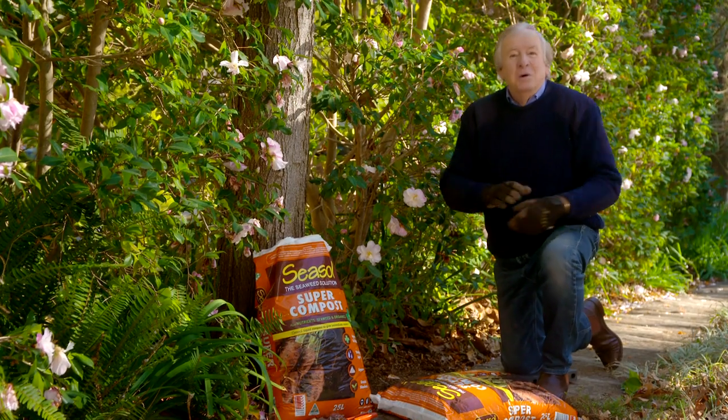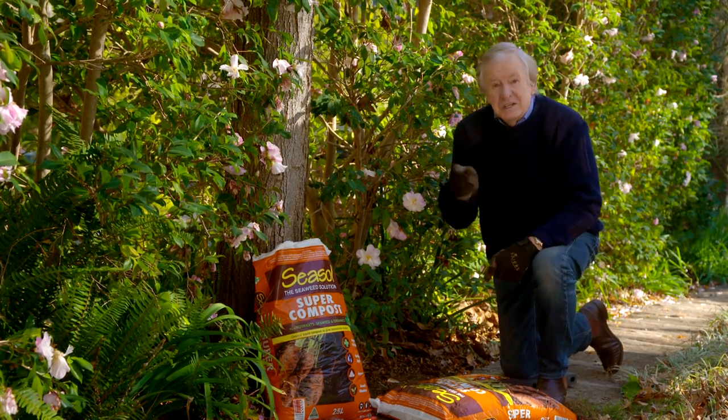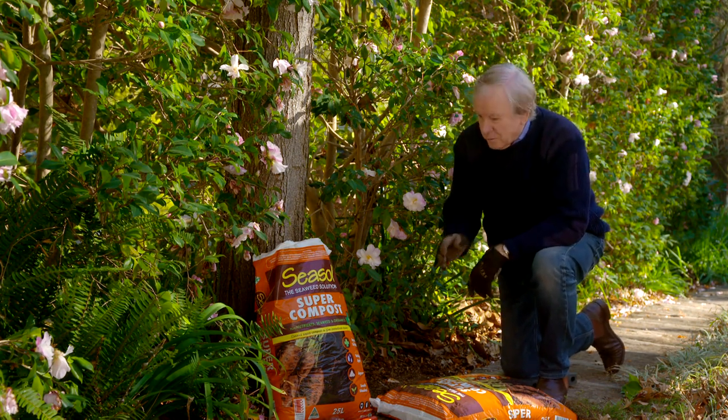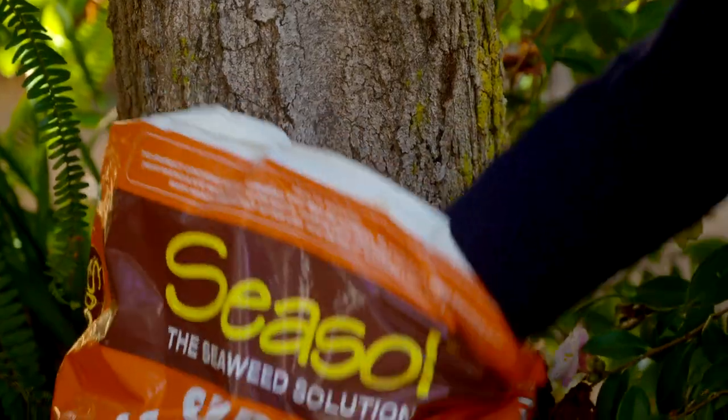We really are spoiled for choice, but if you want great flowers on your camellias next season, now is the time to start looking after them. Straight after the flowers, all the new growth will start to appear, and that's when they need a really good mulch — you can put it on, but not too thickly.